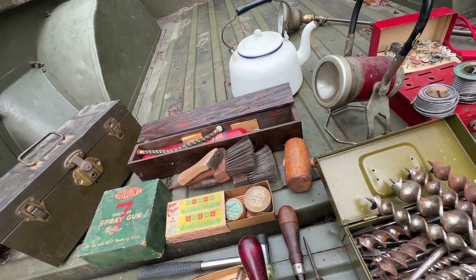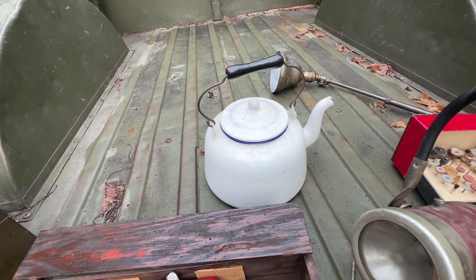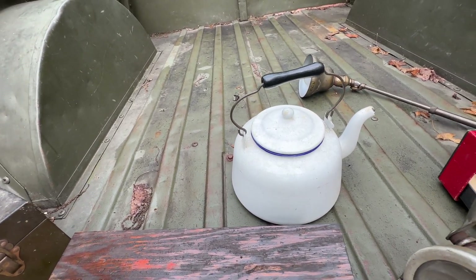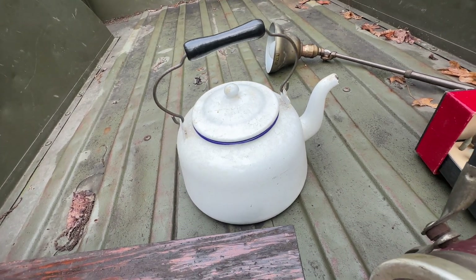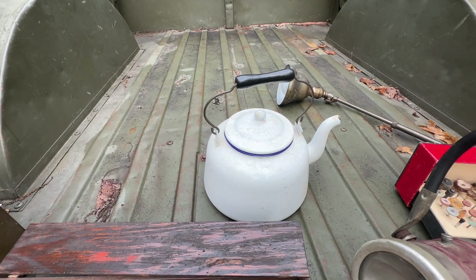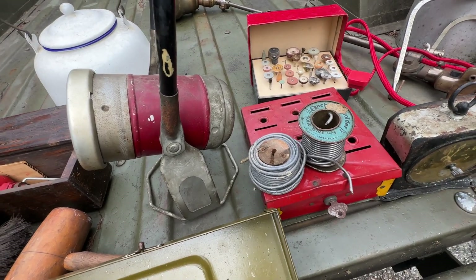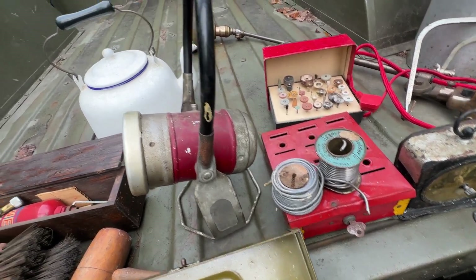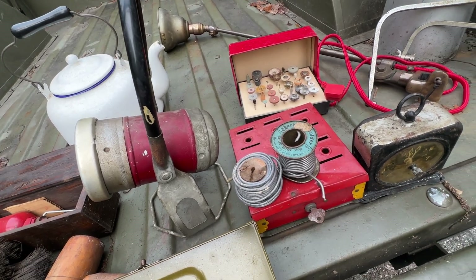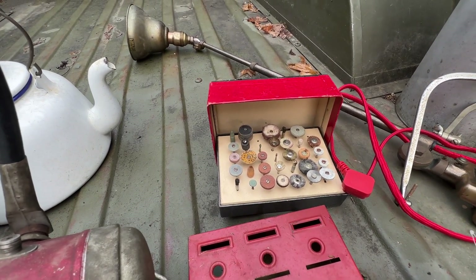Good old enamelware teapot — I have to clean some lime scale out of it, but it's in good shape, not all banged up, not even really chipped — just one tiny chip at the spout. I'm guessing this one's about 1920s. Some real solder on top of a little child's lock box for coins and stuff — there's nothing in it now. And this has to be from the original Dremel tool — Dremel accessories.